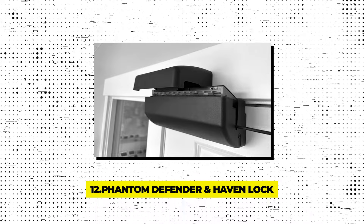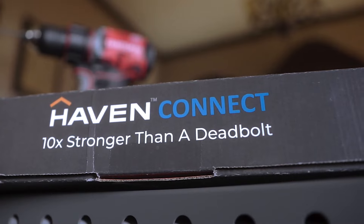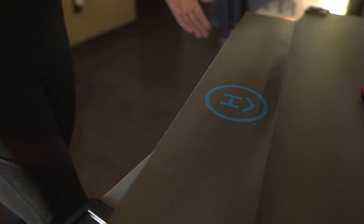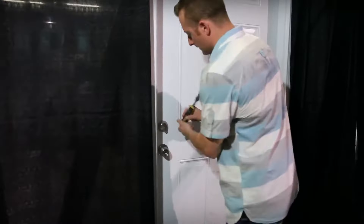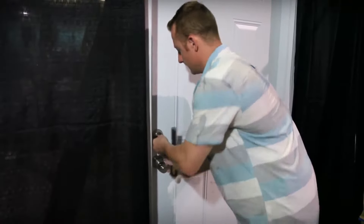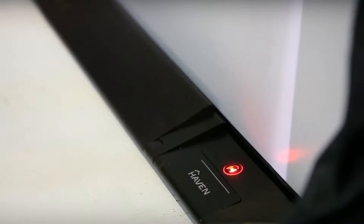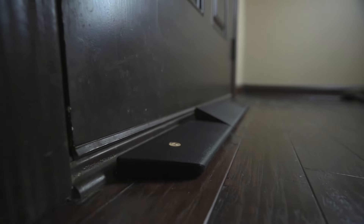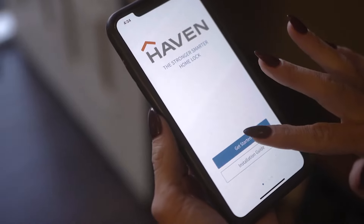Gadget 12 – Phantom Defender and Haven Lock. In areas with lower crime rates, maintaining security without complex systems is still essential. Phantom Defender and Haven Lock offer robust solutions with simpler, more user-friendly technology. The Phantom Defender blocks forced entry through doors by withstanding up to 227 kg of pressure, making it nearly impregnable against brute force. Haven Lock integrates seamlessly with your smartphone, providing alerts for any attempted breach, and its military-grade materials can withstand up to 900 kg of force. Both devices are ideal for homes that require strong, reliable protection without the need for extensive security infrastructure.